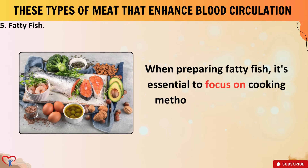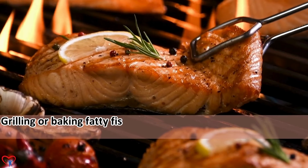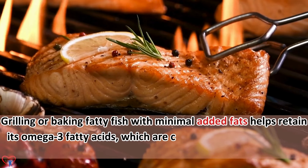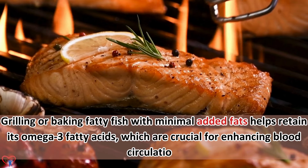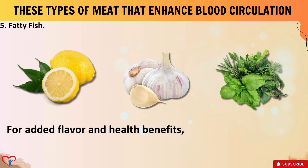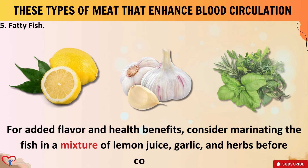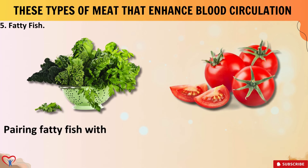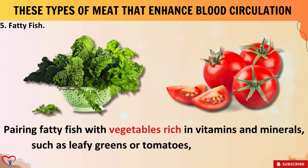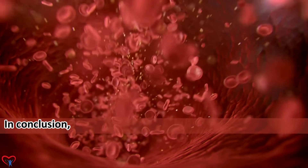When preparing fatty fish, it's essential to focus on cooking methods that preserve its nutritional value. Grilling or baking fatty fish with minimal added fats helps retain its omega-3 fatty acids, which are crucial for enhancing blood circulation. For added flavor and health benefits, consider marinating the fish in a mixture of lemon juice, garlic, and herbs before cooking. Pairing fatty fish with vegetables rich in vitamins and minerals, such as leafy greens or tomatoes, further boosts its cardiovascular benefits.